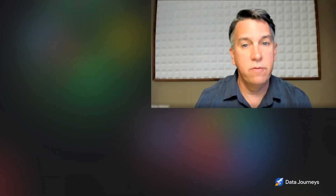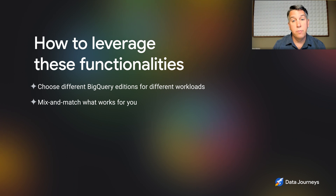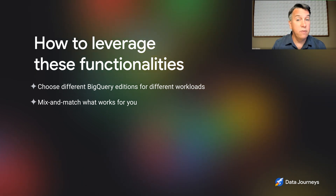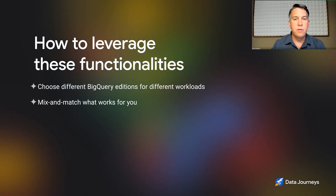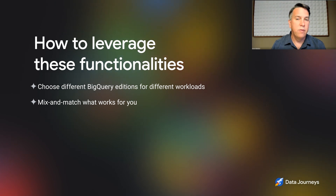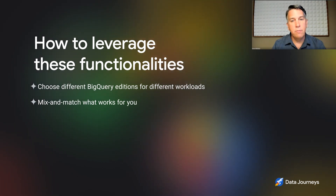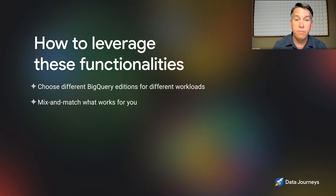How should customers think about leveraging each of these functionalities to save money? The important thing is to look at your different workloads within the organization and adapt the right edition and capacity model to each one. One of the nice things about BigQuery editions is that you can choose different editions for different workloads — you're not stuck on just one. For compressed storage, take a look at your data. Some data is very highly compressible — for example, log data from IoT or web front ends tends to be highly compressible. Mix and match and configure BigQuery to be the most cost-efficient for you.